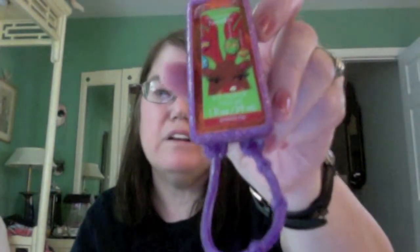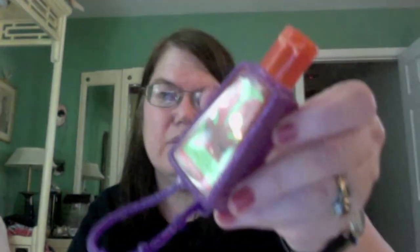Another EOS lip balm in raspberry, and a Burt's Bees lip balm — the strawberry lip balm. This is a Christmas hand sanitizer and the thing around it.